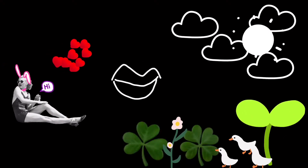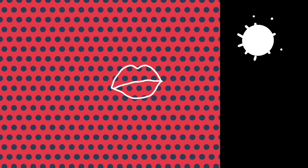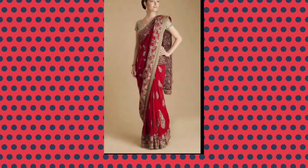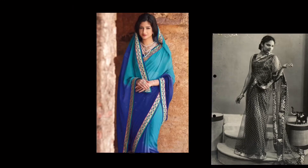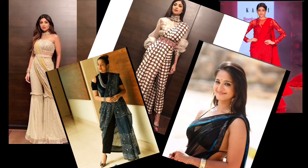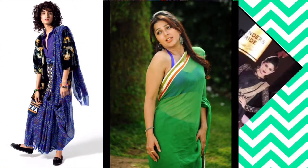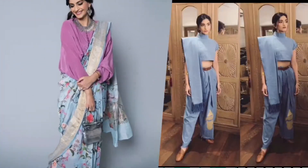Hello beautiful people, welcome back to my channel. Today I made a video based on sari. Let's begin! Girls, are you tired of old sari drapes? Try 17 modern styles no one ever told you about.